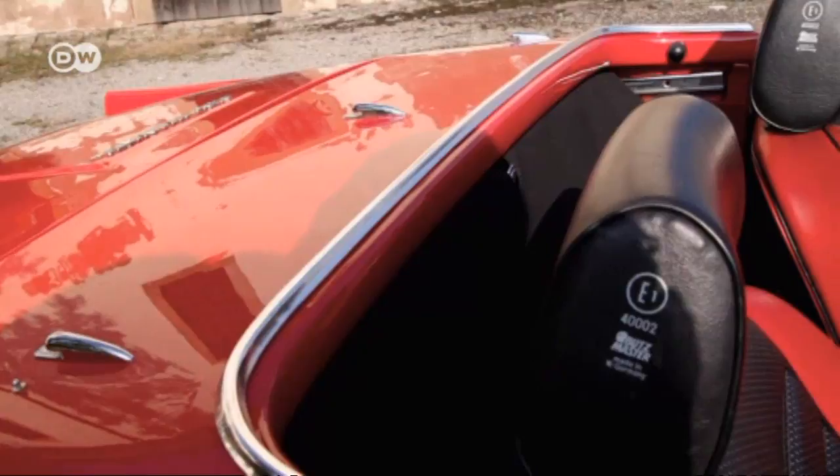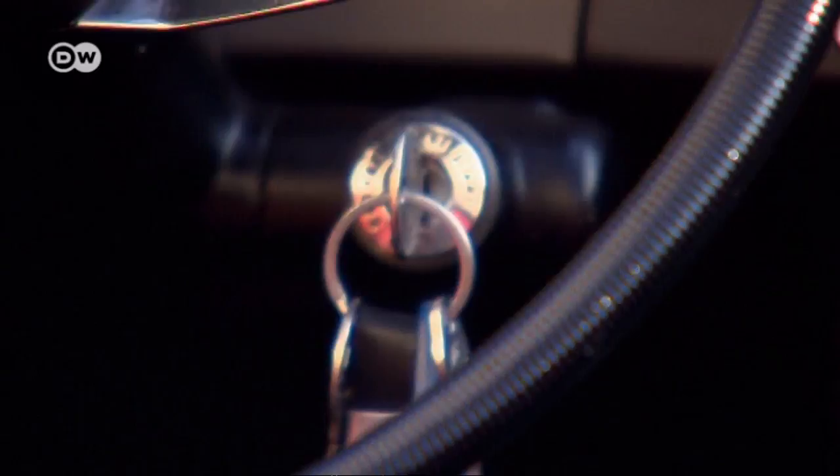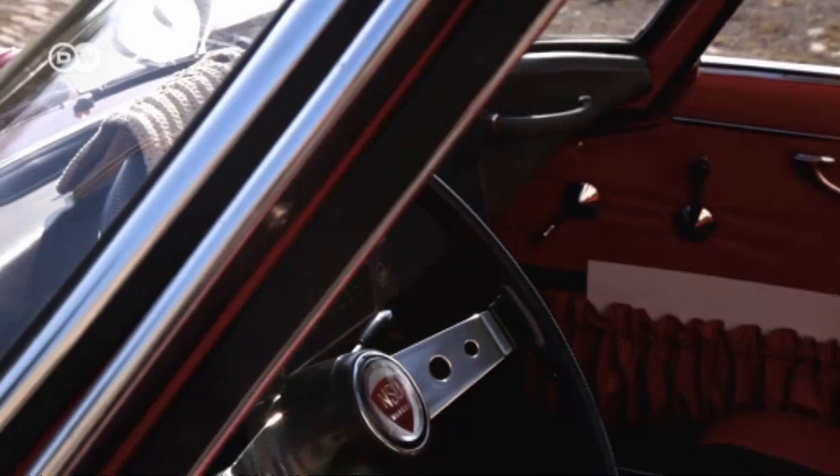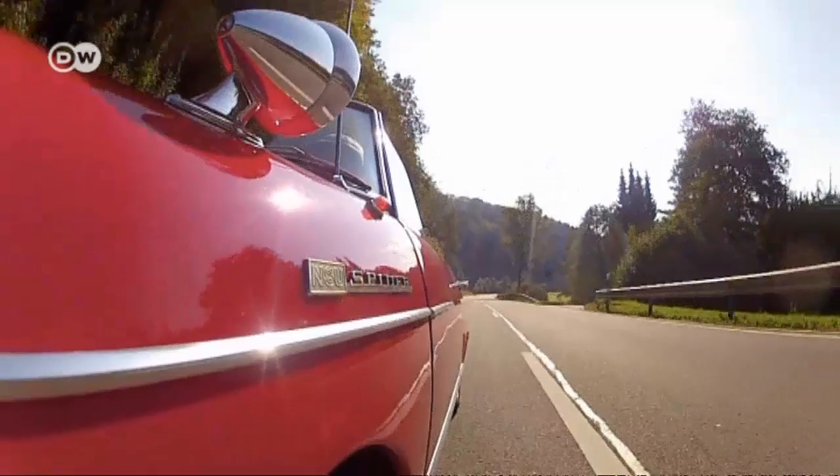Today it's a rarity, and the fact that it's the world's first series-produced car with a Wankel engine makes the Spider a highly sought-after collector's item. A good-condition Spider will put a serious dent in your bank account, and restoring one can easily exceed the cost of a new car. Tracking down parts is like a treasure hunt, with no guarantee you'll find what you're looking for. Only about 450 Spiders still exist today.